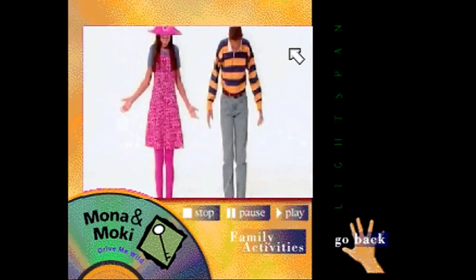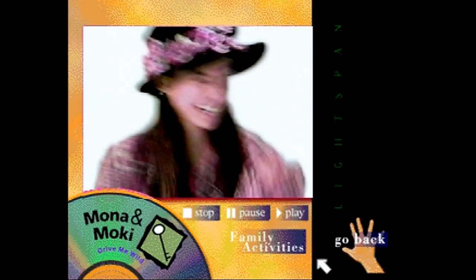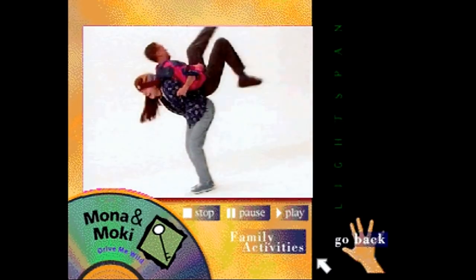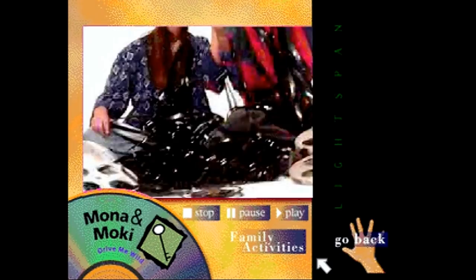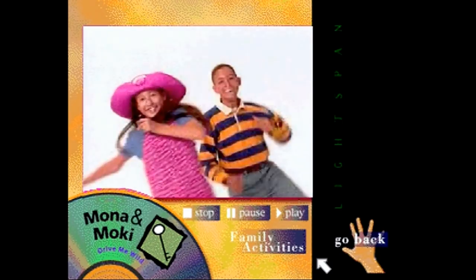Everything's a possibility. Mona and Moki's world is a place of contrast, including many contrasts found in the English language. In this adventure, your child works with synonyms, antonyms, prefixes, and suffixes. Students also solve riddles and develop critical thinking skills.